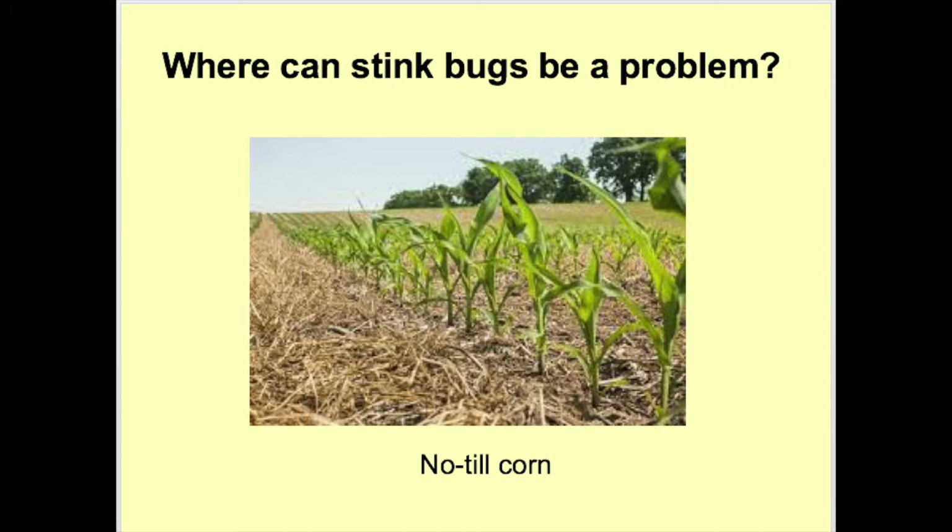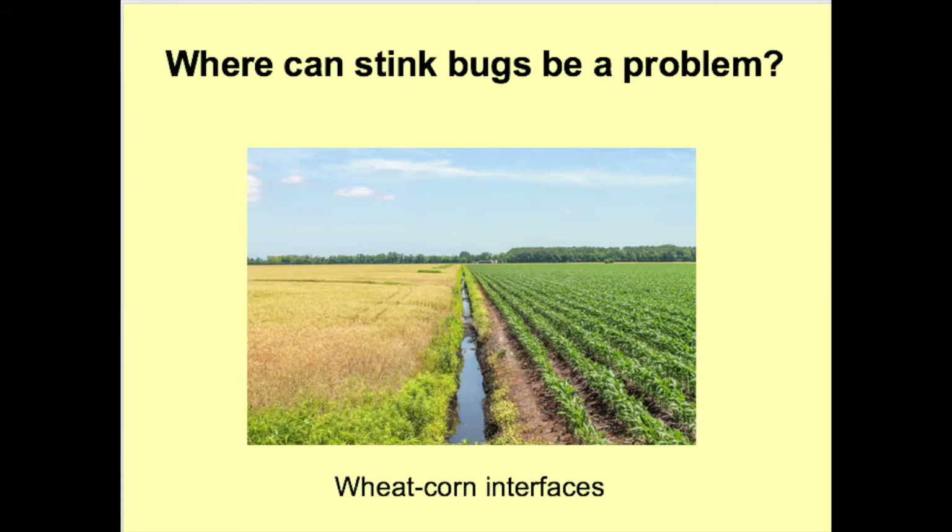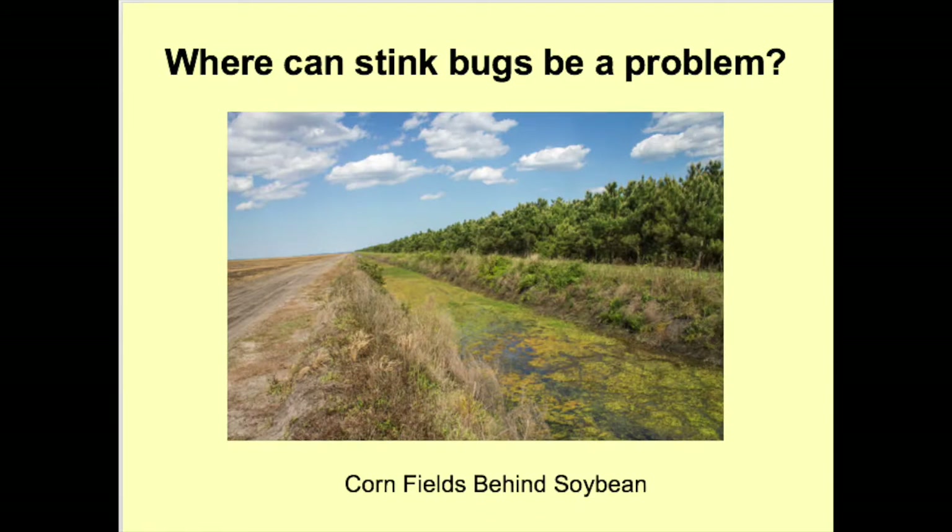Where can stink bugs be a problem? The first situation is corn planted in no-till fields with heavy cover — watch for feeding in open seed furrows, as this provides ample cover, and as soon as corn emerges, stink bugs can feed on young developing corn plants. The second situation is wheat-corn interfaces. Stink bugs aren't a pest of wheat but will feed on wheat up to harvest time. Wheat harvest can push stink bugs into nearby corn, so scout corn about a week after harvest to see if they have moved.